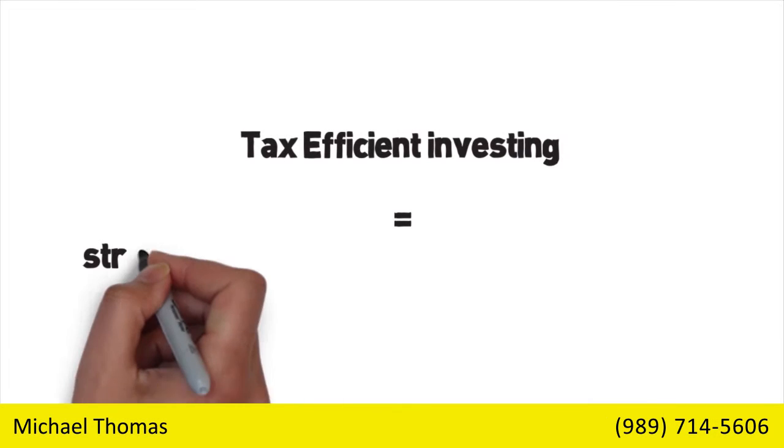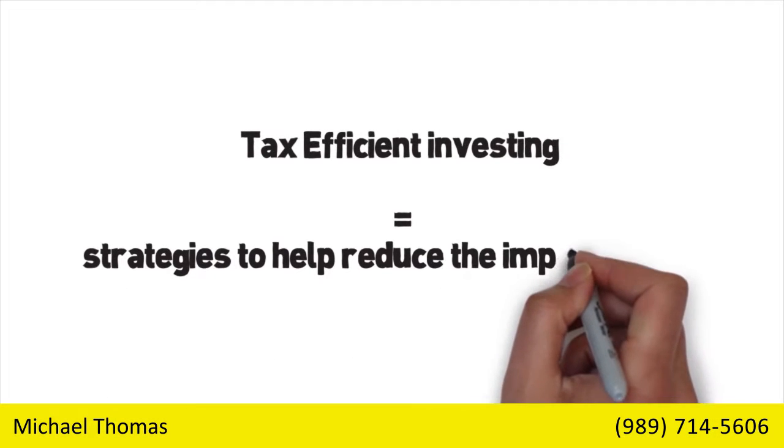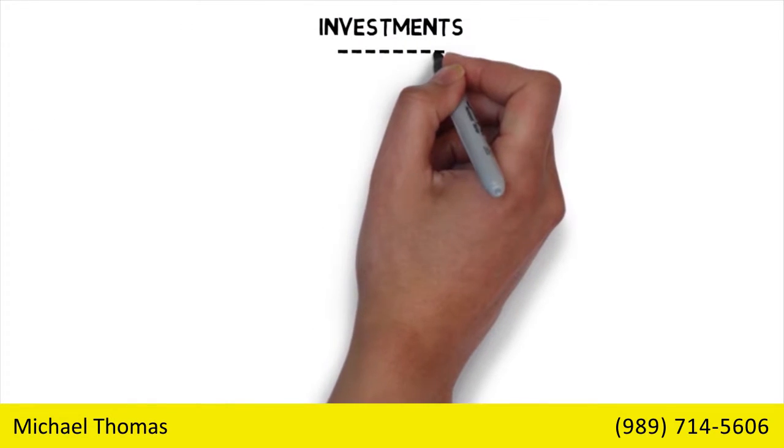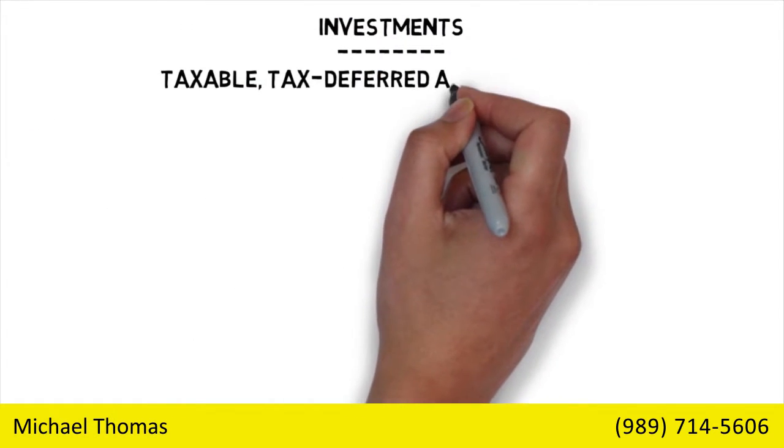Tax-efficient investing involves strategies to help reduce the impact of taxes. Investments have three tax flavors: taxable, tax-deferred, and tax-exempt.